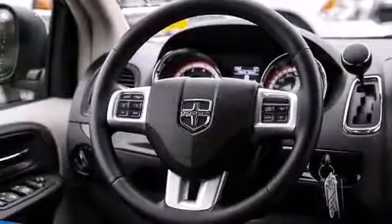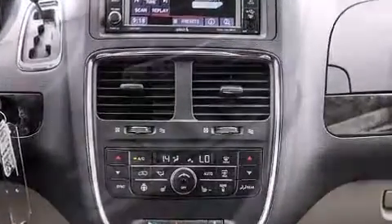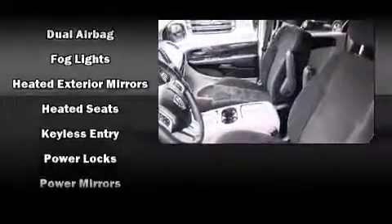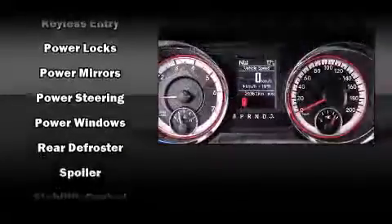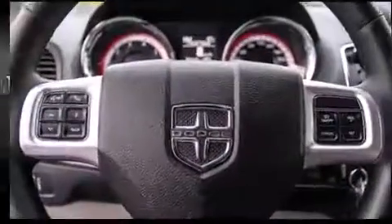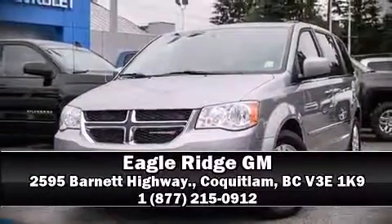Dodge ensures the safety and security of its passengers with equipment such as dual front impact airbags, front and side impact airbags, traction control, brake assist, anti-whiplash front head restraints, ignition disabling, and four-wheel disc brakes with ABS. We'd also be happy to help you arrange financing for your vehicle. Stop by our dealership or give us a call for more information.